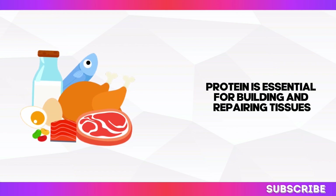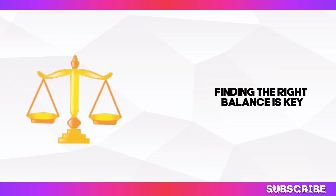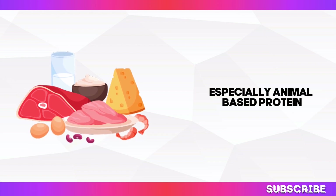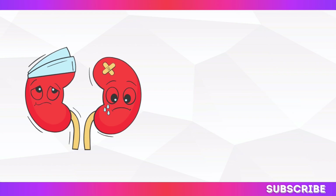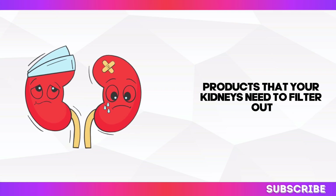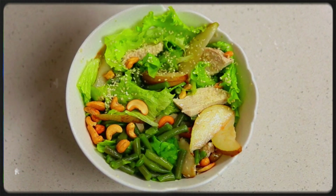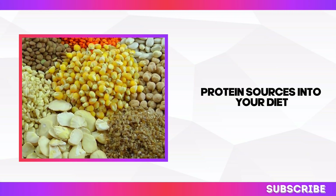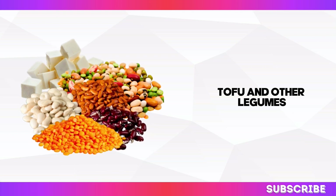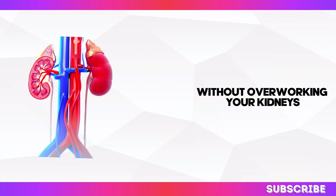Protein is essential for building and repairing tissues, but when it comes to kidney health, finding the right balance is key. Consuming excessive amounts of protein, especially animal-based protein, can put a strain on your kidneys, because protein digestion produces waste products that your kidneys need to filter out. You don't have to give up protein altogether — instead, focus on incorporating more plant-based protein sources into your diet. Lentils, chickpeas, tofu, and other legumes are excellent options that provide the protein your body needs without overworking your kidneys.